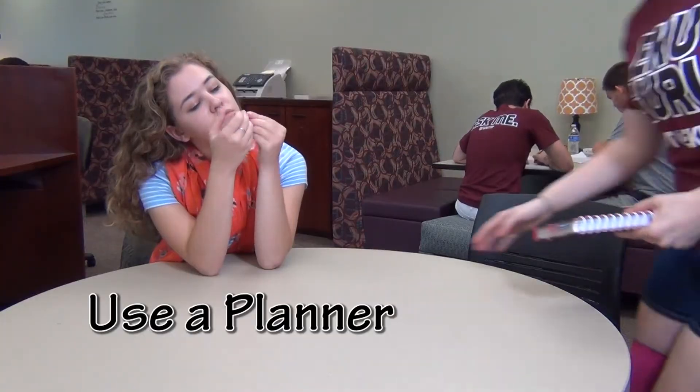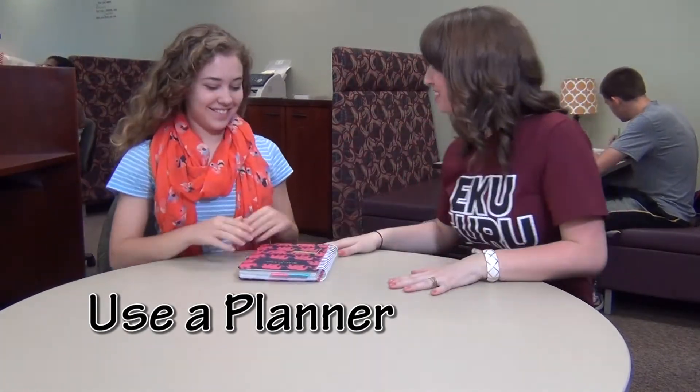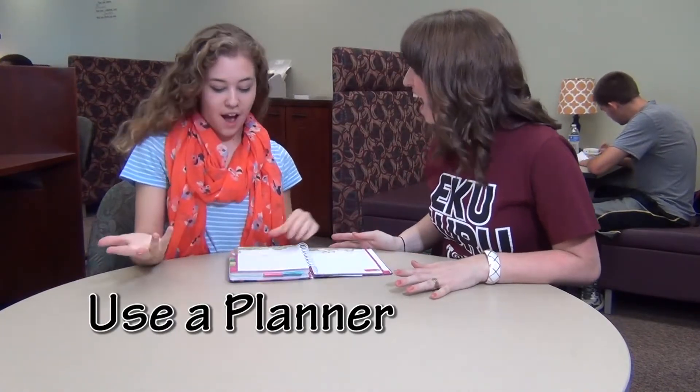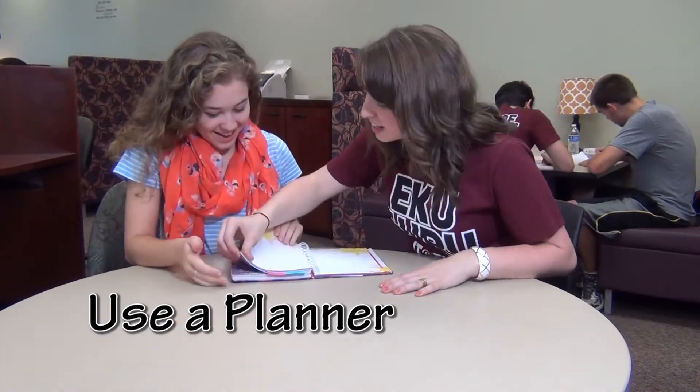The most basic and best thing you can do to stay organized is to use a planner. You can find them inexpensively at any store. Just writing down your assignments, work schedule, test dates, and other important events will help keep you organized and on track.